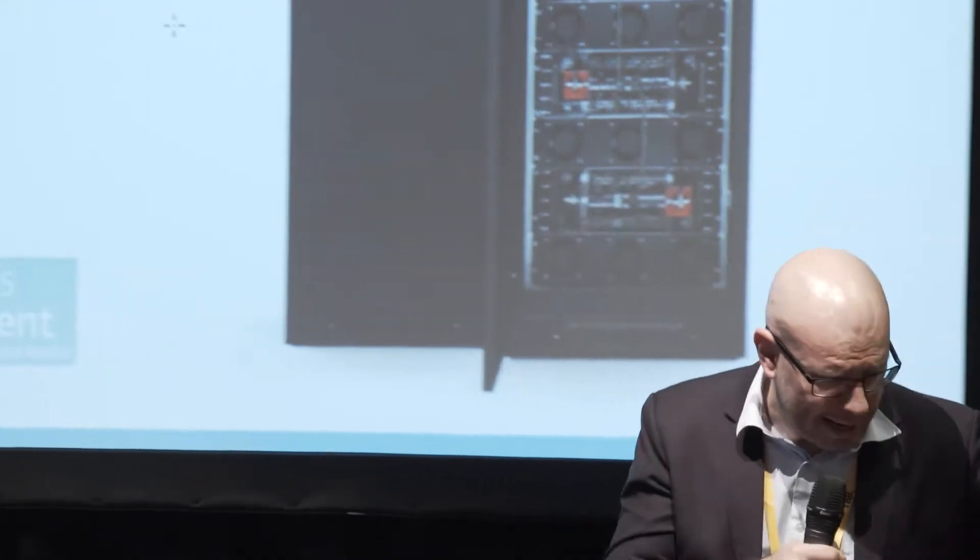Welcome to Skeleton Technologies. We make ultra-capacitors. The first presentation in this session already explained what an ultra-capacitor is.